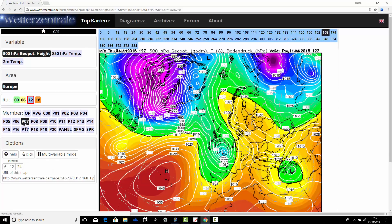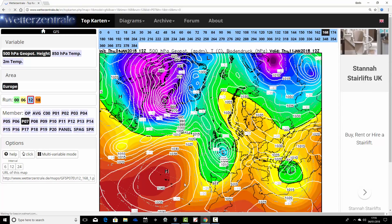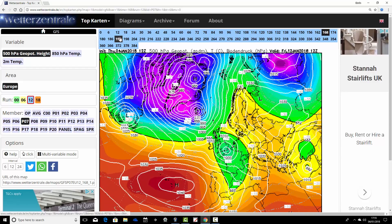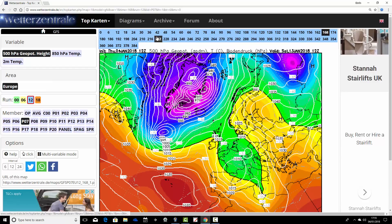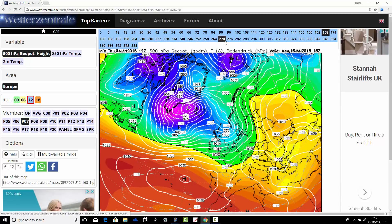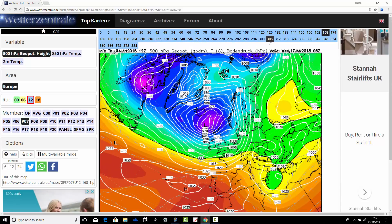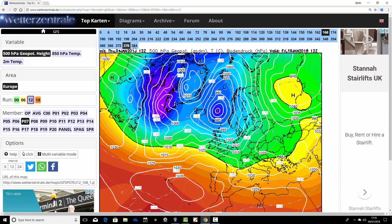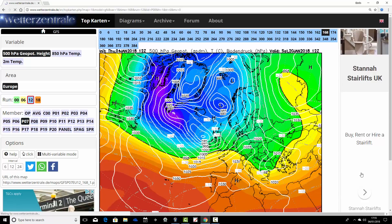Ensemble member number seven makes much more of the Scandinavian high in a week's time. It has low pressure to our south and high pressure up over Scandinavia - that looks unsettled and quite stormy, with some snow potential, just a week away on Thursday. We'd have to look at the exact parameters of the atmosphere with that. Then we go through up to the middle part of January looking unsettled and stormy, before going into cool, sort of westerly winds in the second half of the month.